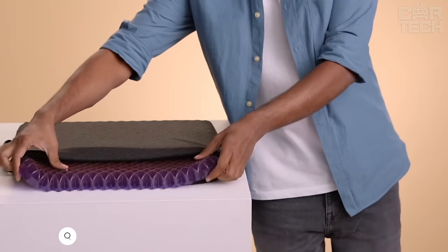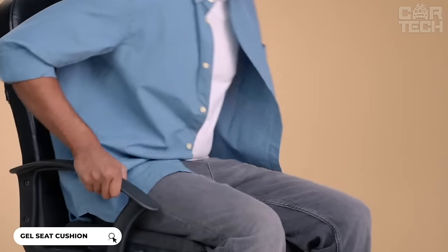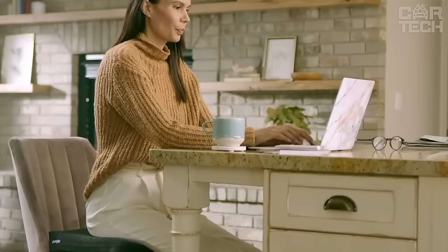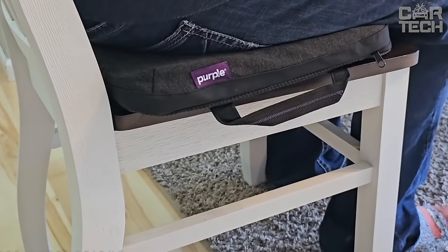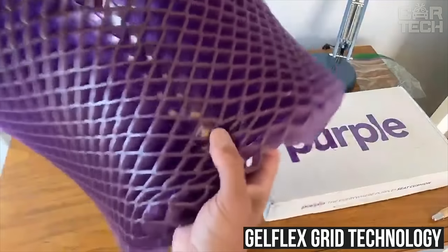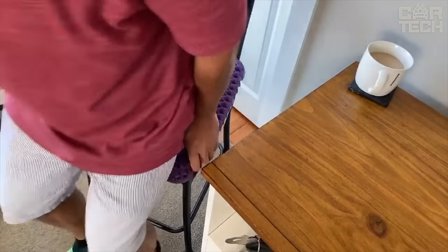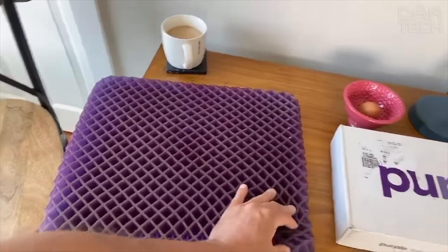Today, I want to share a cool find that will make your life much more comfortable. This pillow is a real lifesaver for your back, whether you are on the road, at home, or at work. Inside it is the incredible GelFlex grid technology that provides the perfect amount of pressure and support. Forget about aches and discomfort during long commutes or work days. It has a profile that is perfect for an average height.